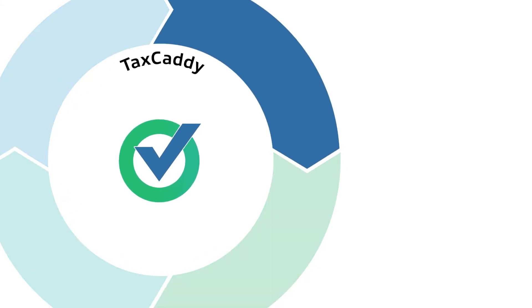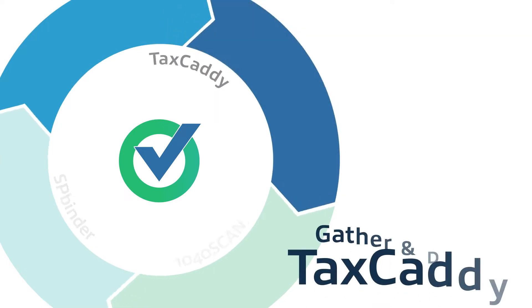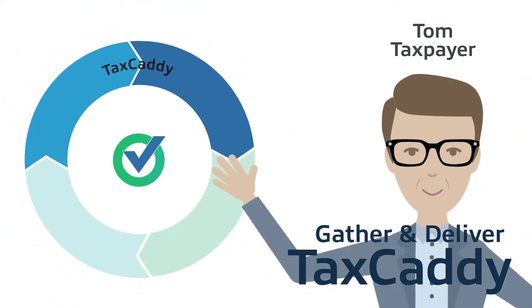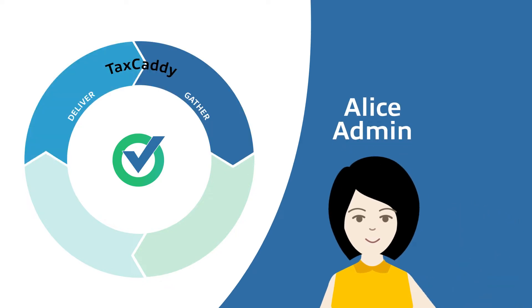The combination of TaxCaddy, 1040 Scan, and SP Binder streamlines the entire 1040 process for you and your clients. TaxCaddy is used in the gather and deliver phases of the process.